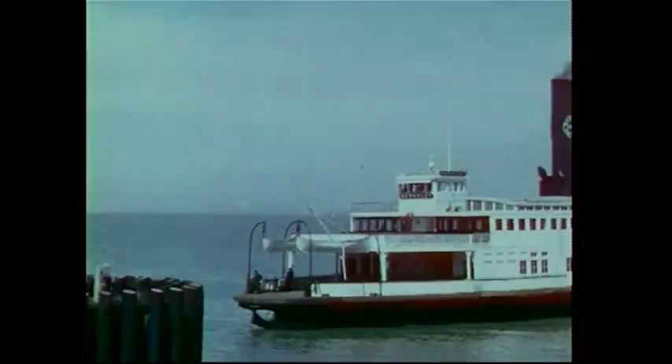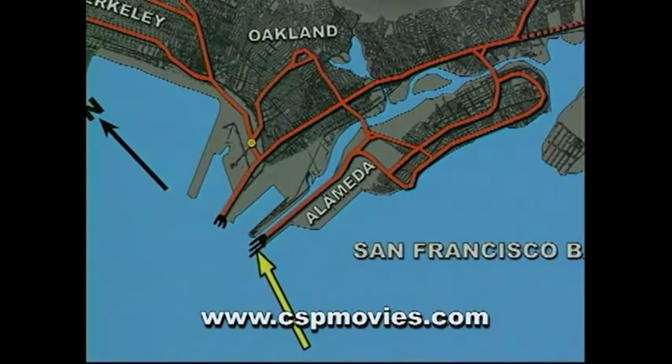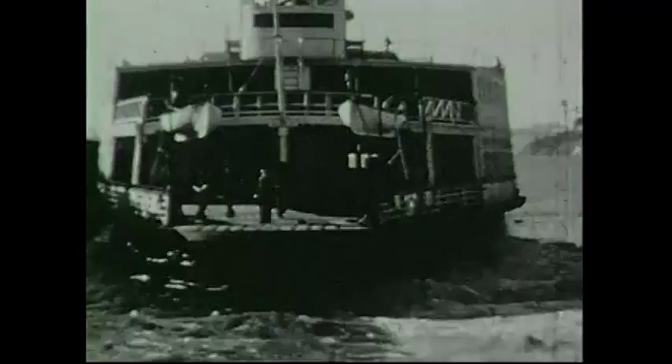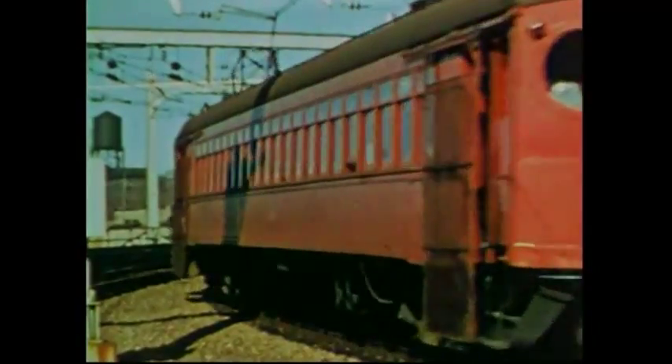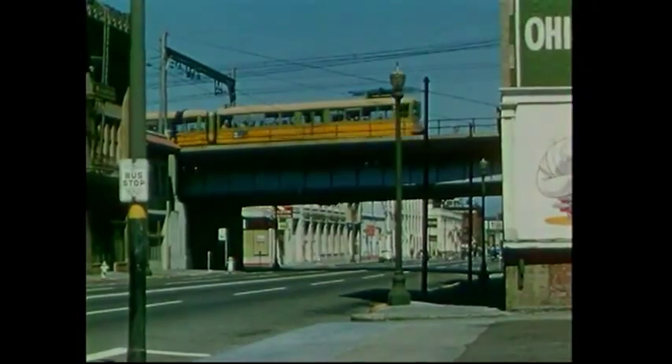SP's large fleet of ferry boats complemented the rail lines to link the East Bay to San Francisco in the days before the Bay Bridge. We cover the Alameda and Oakland Moles, where electric rails met the ferry slips until 1939. From that point on, your ticket carried you over the bay on the Bay Bridge rail lines to the San Francisco Terminal, shared with the Sacramento Northern and rival Key System trains.